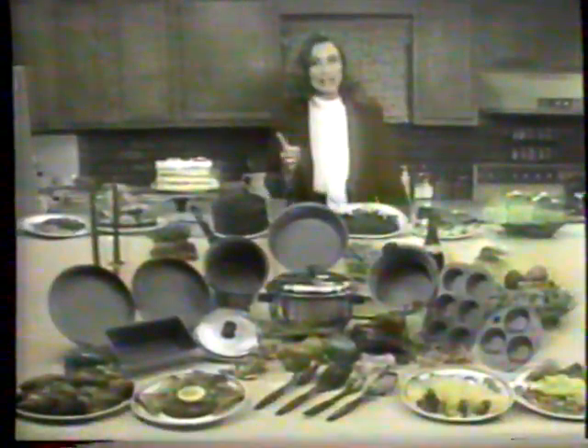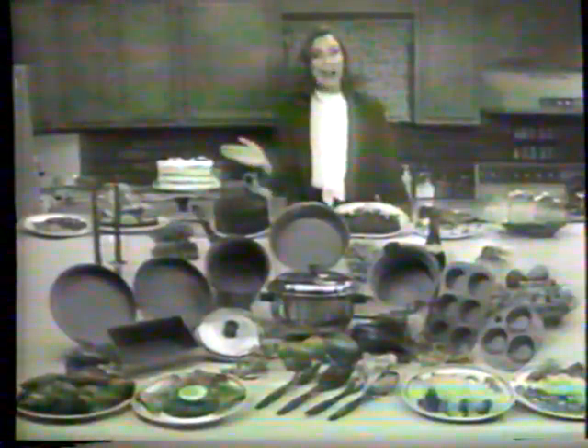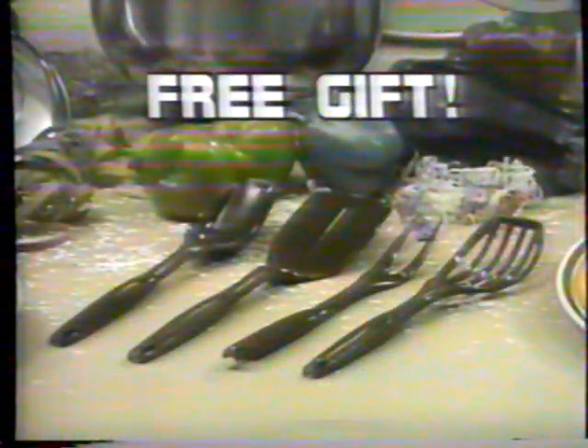Chances are you'll never find a better cookware value anywhere. But don't just take our word for it. Try new and improved Armor Coat 2 in your own home for 30 days. If you're not completely satisfied, simply send it back and keep the four piece utensil set as a free gift.